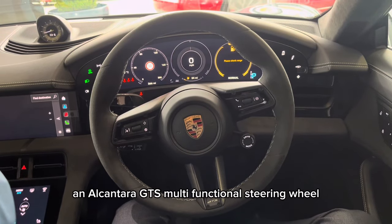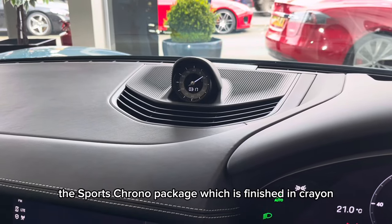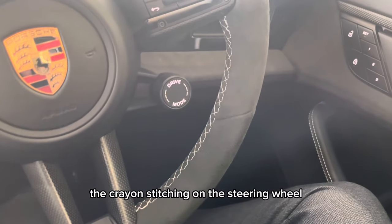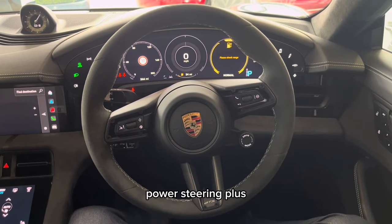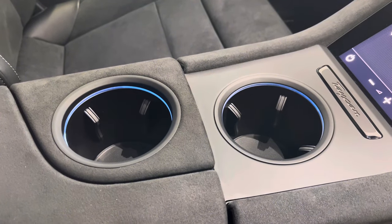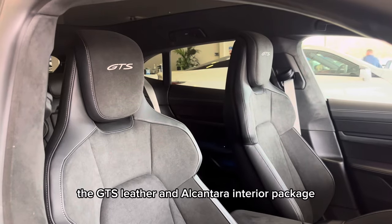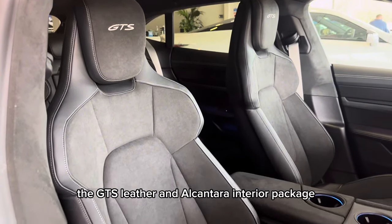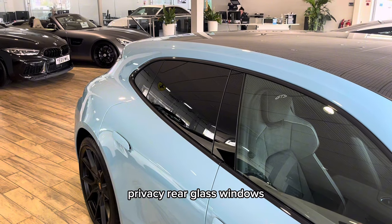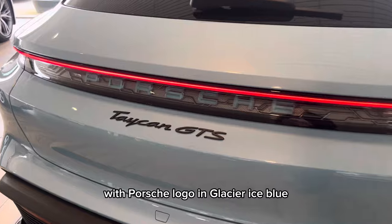An Alcantara GTS multifunctional steering wheel, the sports chrono package finished in crayon with crayon stitching on the steering wheel, power steering plus, ambient lighting system, the GTS leather and Alcantara interior package, privacy rear glass windows, and a rear light strip with Porsche logo in Glacier Ice Blue.